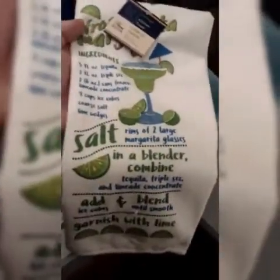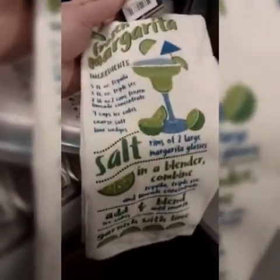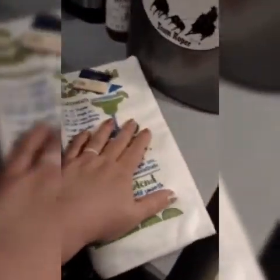We also got a towel with the recipe for frozen margaritas. I got this at the Dollar Tree — I thought it was super cute and convenient because we're going to Myrtle Beach, and Margaritaville is there. Something cute and convenient to dry our dishes or dry our hands whenever we need to.